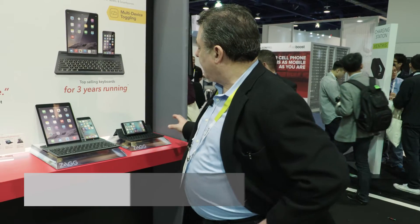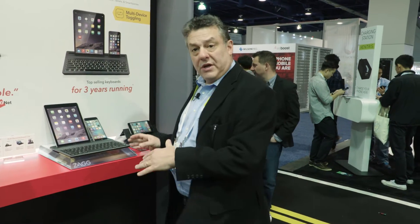Rob Grimes with the IFBTA, here at the Zag booth at CES. We're taking a look at different types of technologies, and Zag is offering a number of different keyboards. These keyboards are not the same as some of the ones we've seen — they may actually have a practical application within hospitality operations.